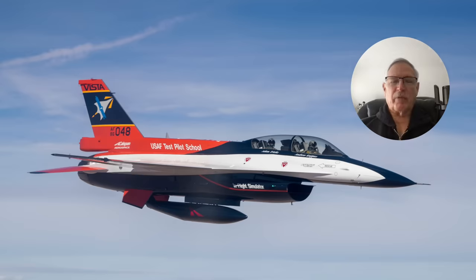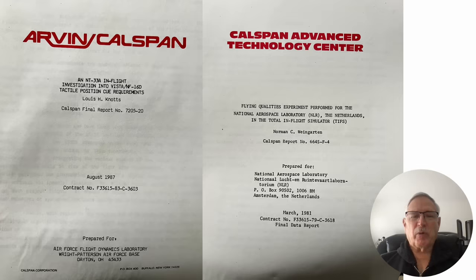Later they developed the VISTA aircraft using an F-16, which could do much more. This was after my time, so I never got a chance to fly it — I tried to arrange it but it just didn't work out. Cal Span developed flight control laws and structures for things like the stealth fighter, the Space Shuttle, the F-22, and the F-16 — it goes back a very long way.